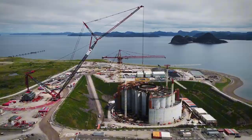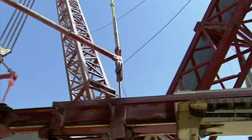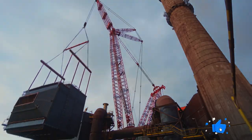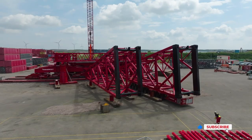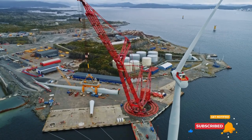As we've seen, these towering cranes play a vital role in shaping our modern world. Which crane amazed you the most? Let us know in the comments. If you enjoyed this video, please like, share, and subscribe for more fascinating content about the incredible feats of engineering around us.